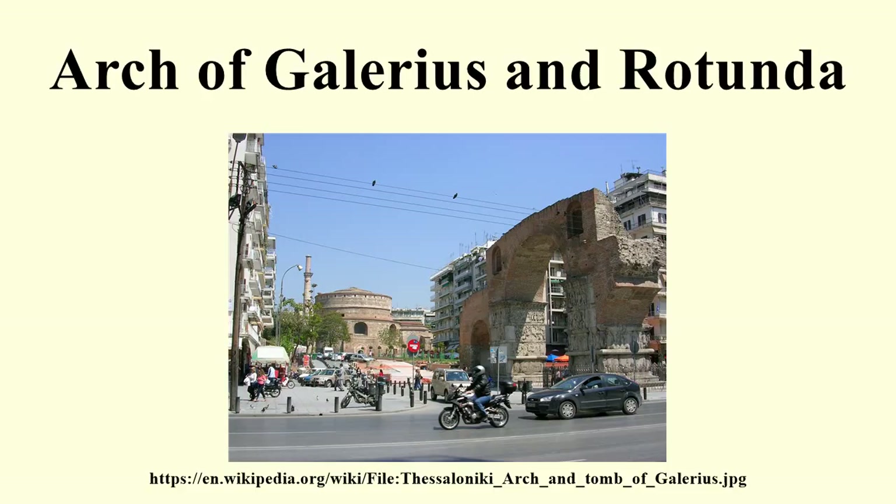The arch celebrates the Roman Empire as part of Galerius' victory over the Sassanid king. On the right, pictured is Galerius on his horse in an attack on a Sassanid guard.